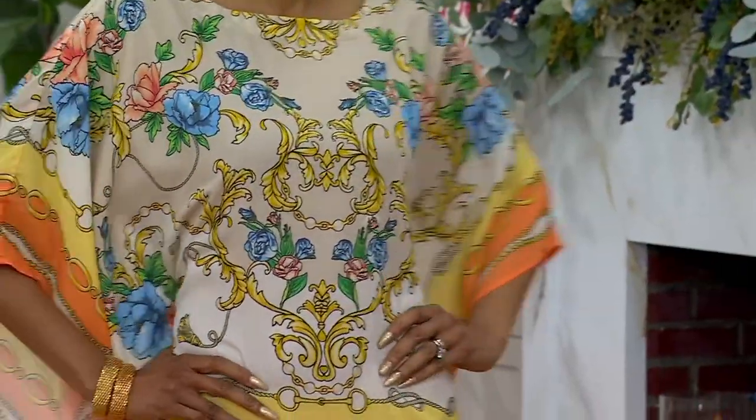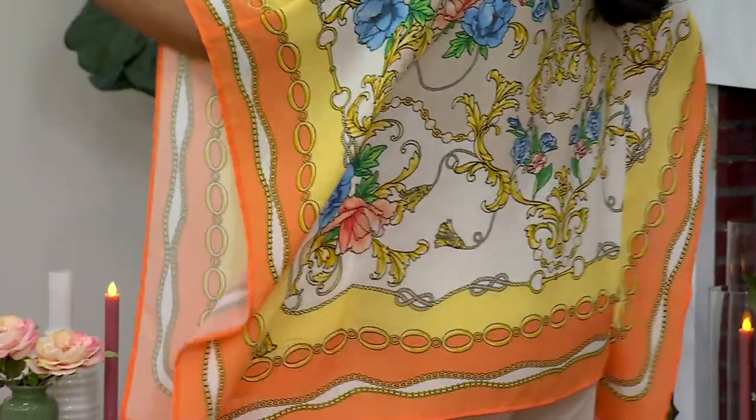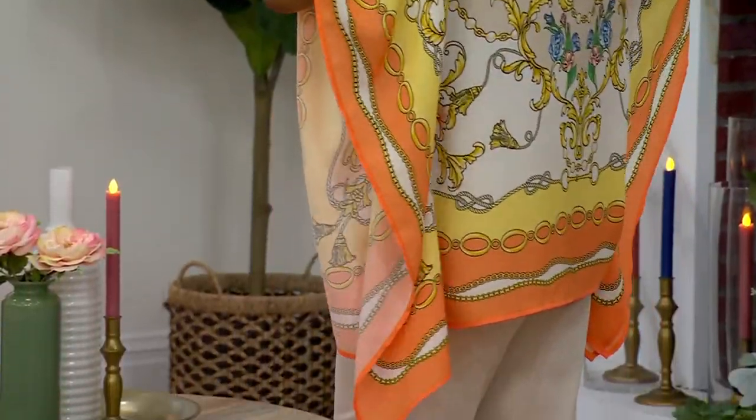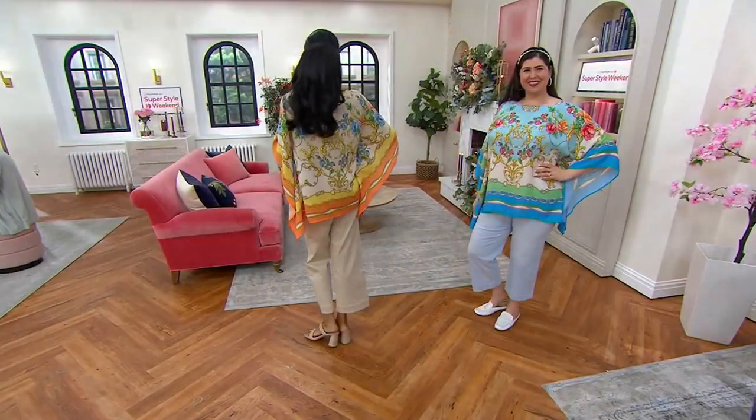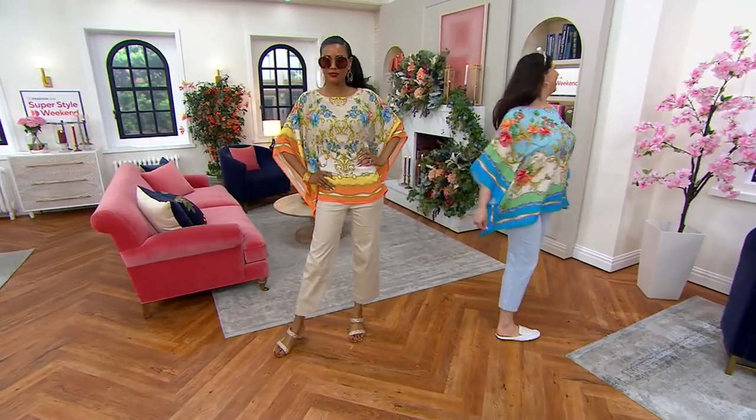Katya and Jamie looking spectacular. Katya has this on in what we're calling the bird of paradise — wow, is that ever pretty. And then Jamie is wearing the ocean blue.